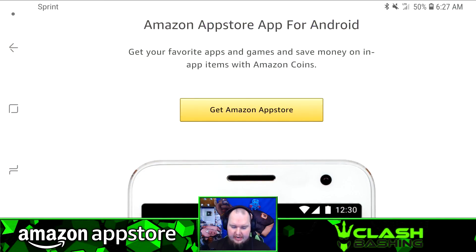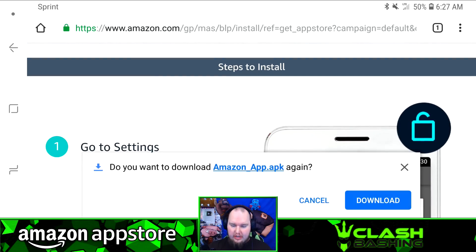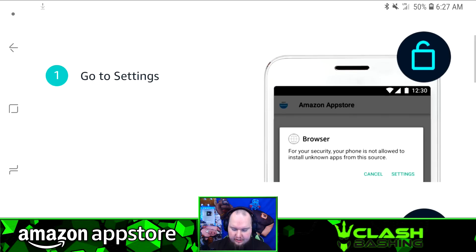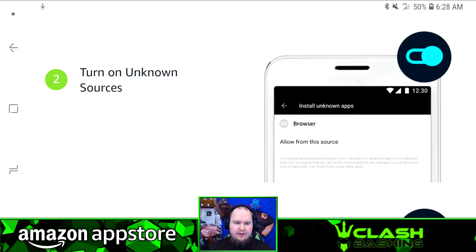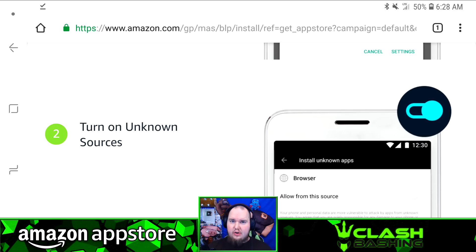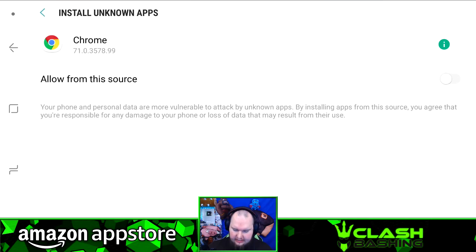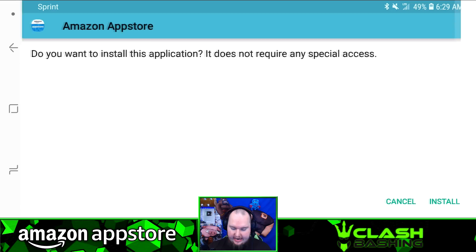To get the Amazon App Store on your Android device, follow the link in the description. It'll take you to a page where you click 'Get Amazon App Store' to download it, and there are steps to install it as well. You'll need to go to your settings and turn on unknown sources — don't worry, it's built by Amazon, perfectly safe. It's HTTPS, a secure site. Go to settings, allow from this source, and that will let you install the Amazon App Store.